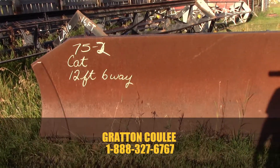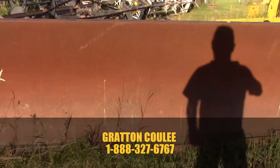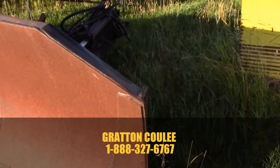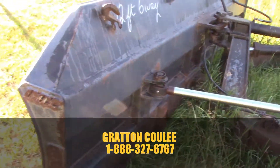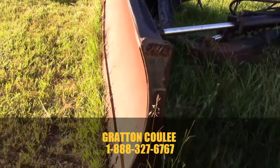Here we have a 12-foot six-way Grouser blade off of a Cat 75, fairly nice condition. It came in separate from the tractor, so it is missing a couple of minor little brackets for the back of the mount. It's a super solid little blade, that's for sure — a little bit of a curve to the front of it.